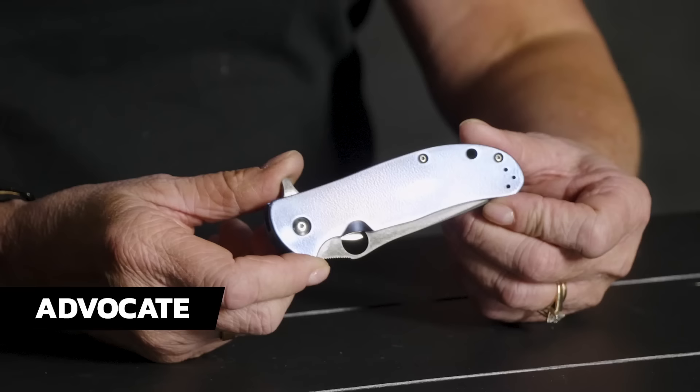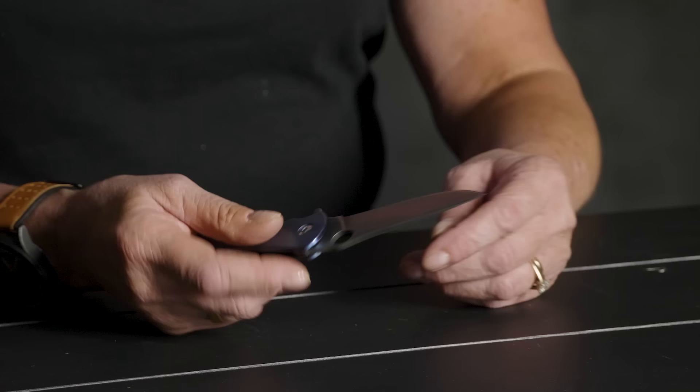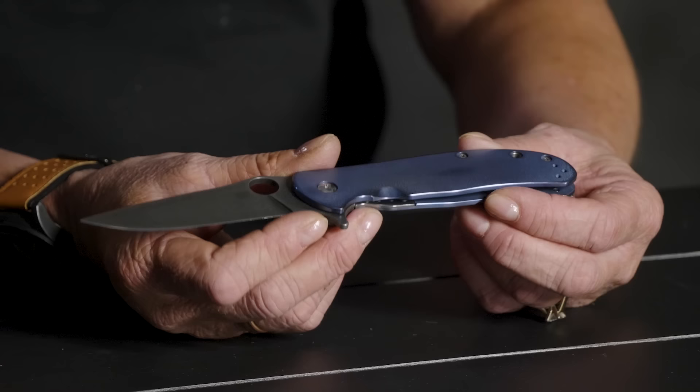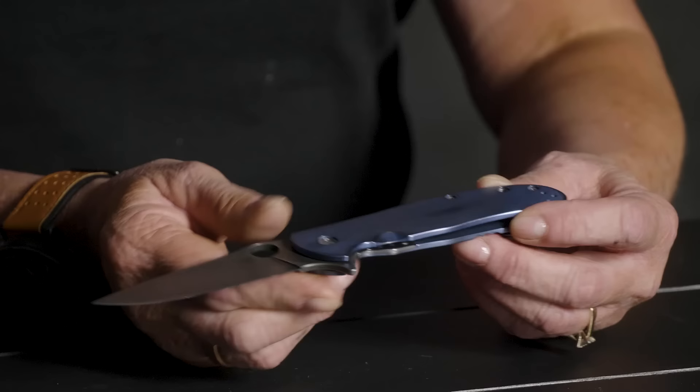So walk us through the line. This belongs to a guy named Alex who works with Eric Glesser at Spyderco, and this is an Advocate done in blue anodized titanium, which is his favorite thing to work in. Alex has an anodization problem — he is seeking professional help for that. They come in every color known to man, his Advocate collection.